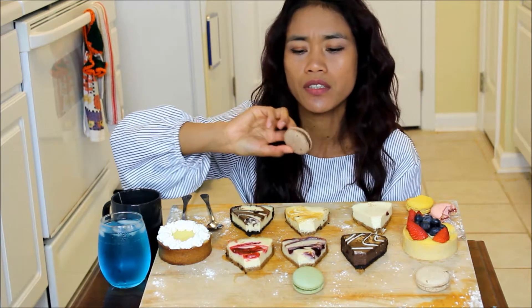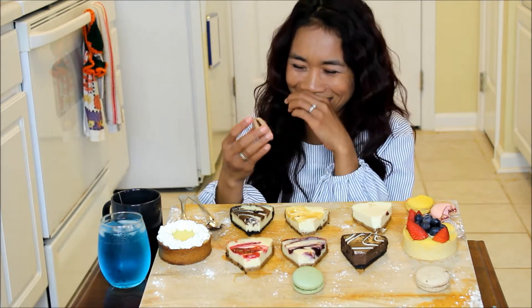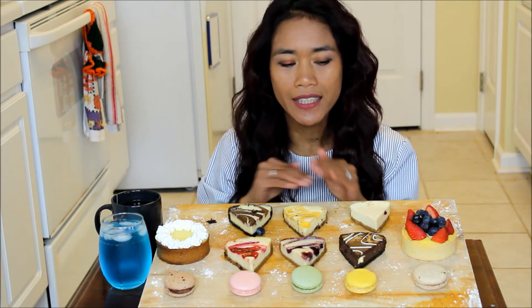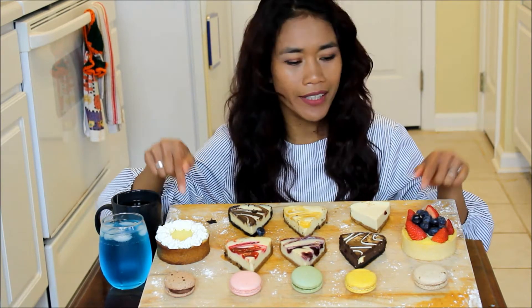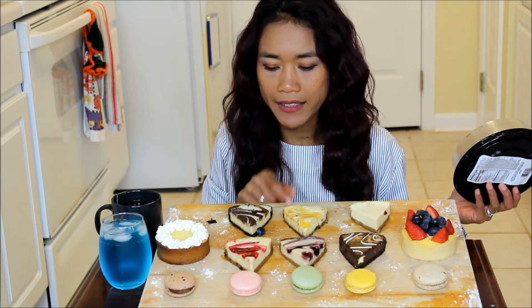Chocolate macarons! Hi guys, how are you all doing today? This is the mukbang show but I decided to do dessert instead because I didn't want to test how it's going to taste. I actually never had cheesecake before. I have to read what it is - I have six different slices of cheesecakes.